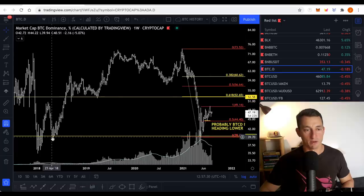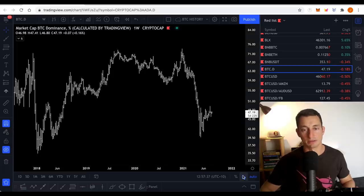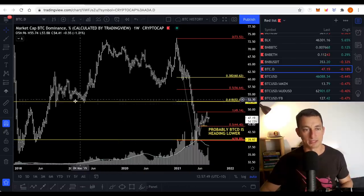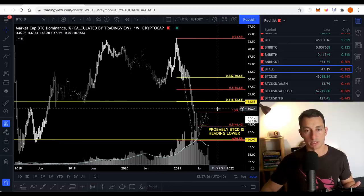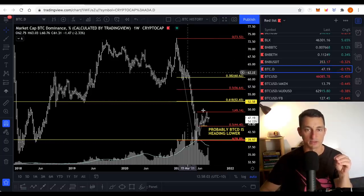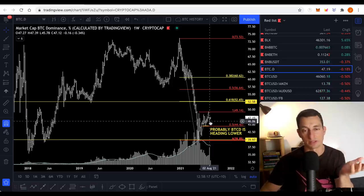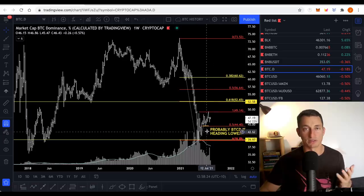Bitcoin dominance — you can see it's off a double bottom, but it just hasn't had the push I was expecting. Double bottoms should usually take out these lows pretty quickly and at least try to test 50%. The 50% of the range is at about 56%, but I don't think that's going to happen. I think we might get to the underside of the support level, which is at around 52% to 53%. That's the dominance level, and that's a bit of a zone I'm watching between 50% and 53%.